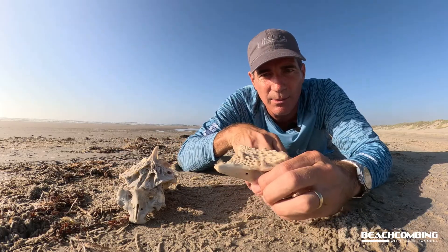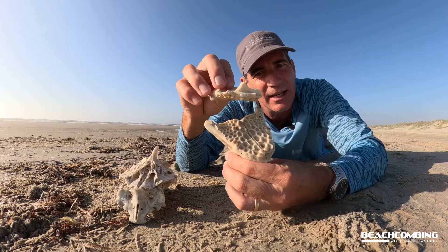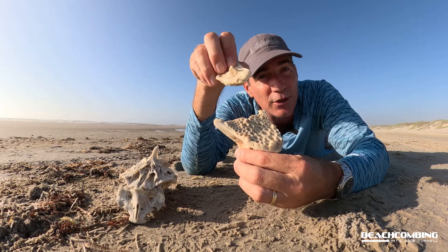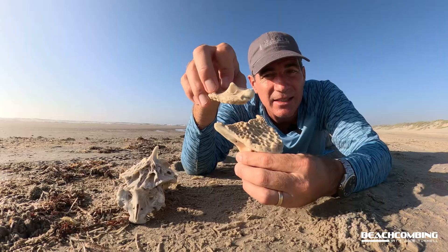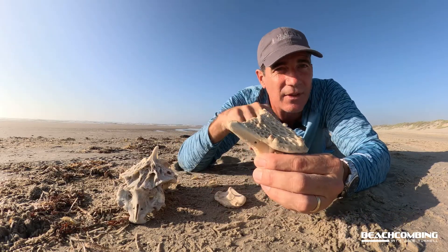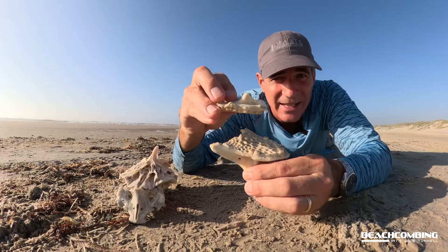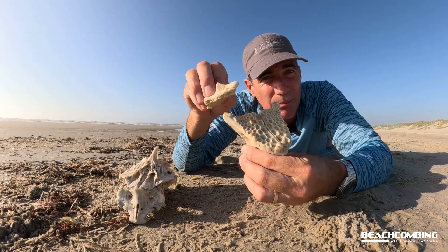It would be like this — and just like what you would think, they use this for crushing their food. They eat blue crabs, clams, stuff that is hard. They do have teeth in the front, nothing too crazy, but enough to grab something, then they pull it back to their throat and crush it up and eat it that way.